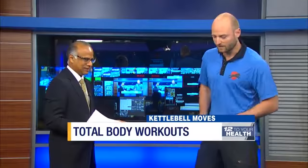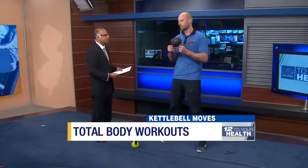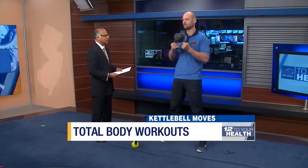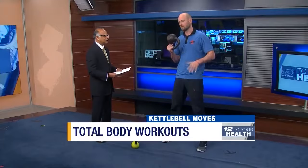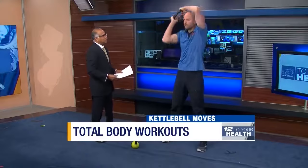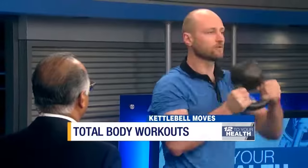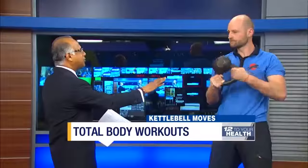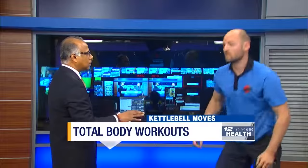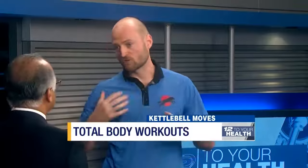For an upper body exercise, we're going to start with the halo. Pick up the bell in a bottom-up position — make sure the bottom of the kettlebell is looking up. Keep it at the level of your neck, stay nice and sturdy, hips and knees nice and straight, and pass the kettlebell around your neck. Do several repetitions in one direction, then switch to the opposite direction. This will develop your shoulder mobility, thoracic spine mobility, and put muscle tone on your shoulders, chest, and triceps.